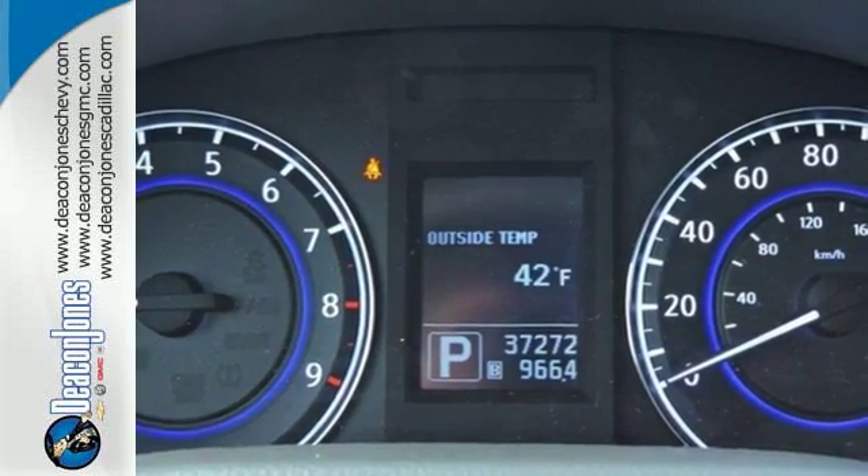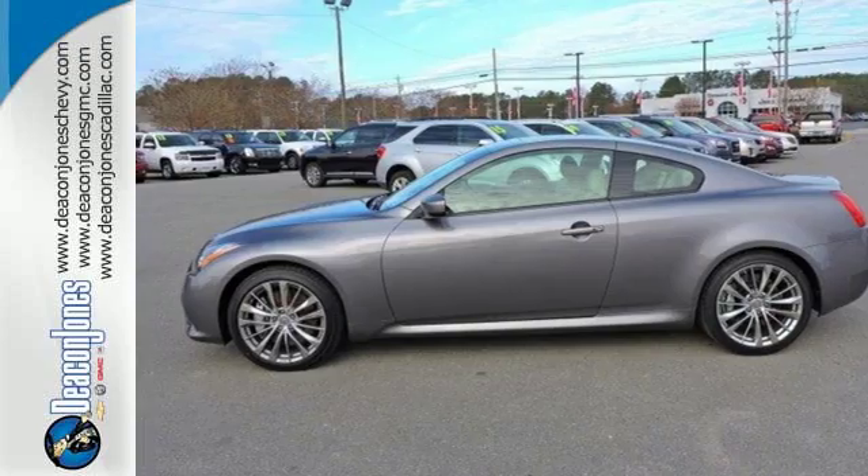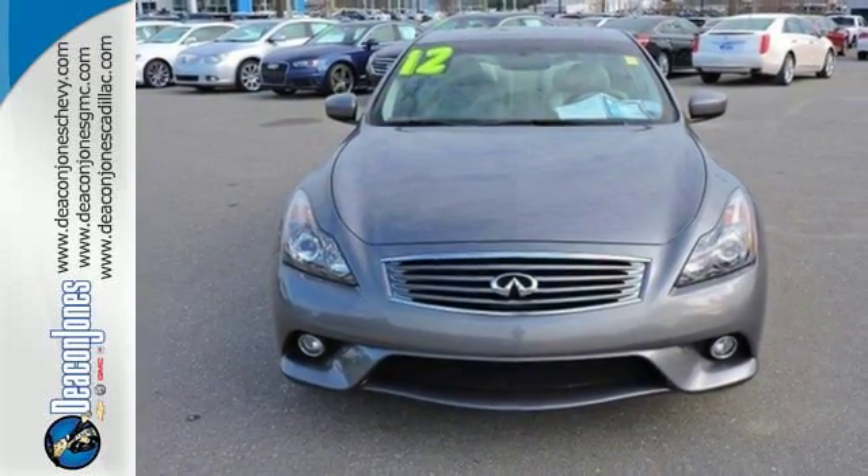Inside this G you'll get everything you could want in a luxury car, and outside you'll find incomparable styling. You need to see it for yourself today.